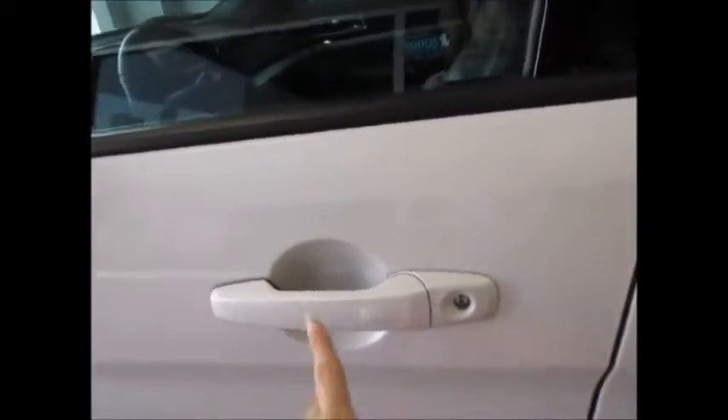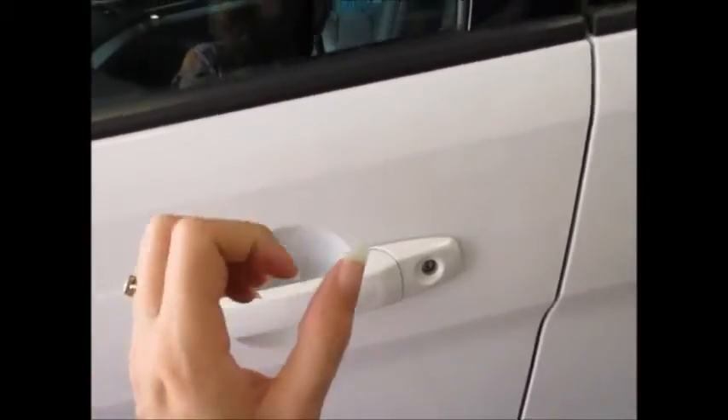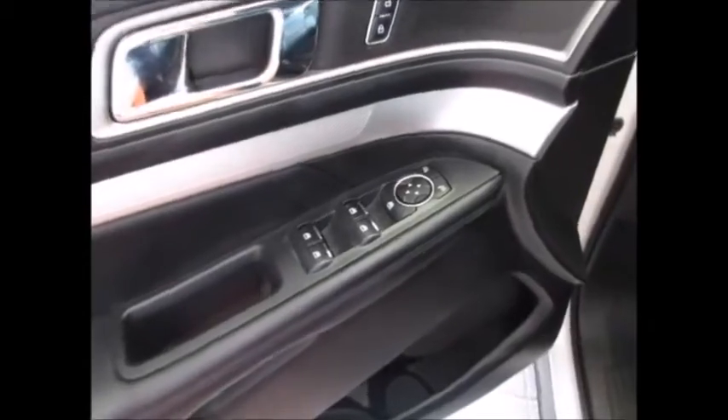Looking up front, we have the proximity key, so it does have remote start — you just keep your key in your pocket and you can come up here and unlock it. There's a touch sensitive electronic keypad entry system. All power windows, locks, and side mirrors.